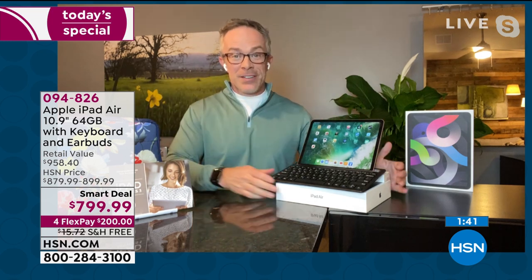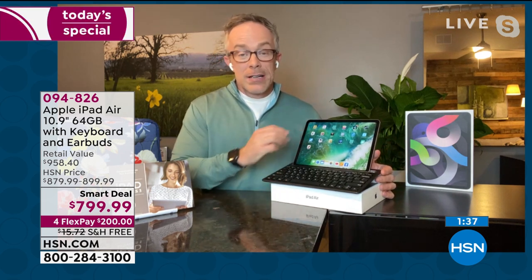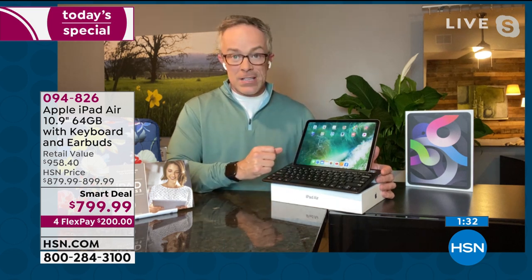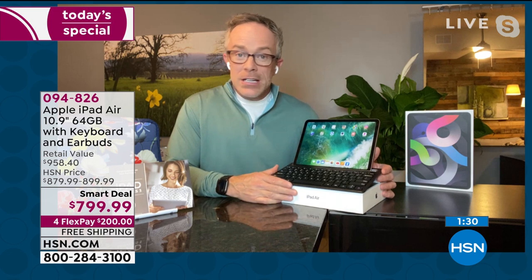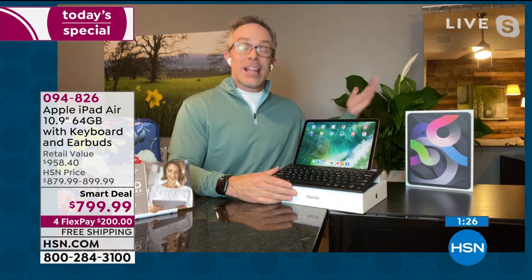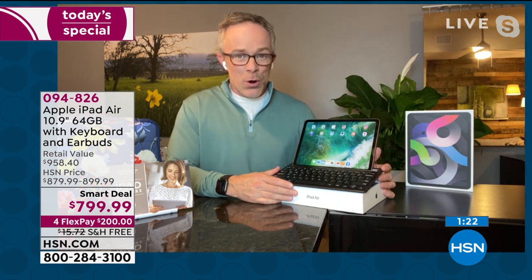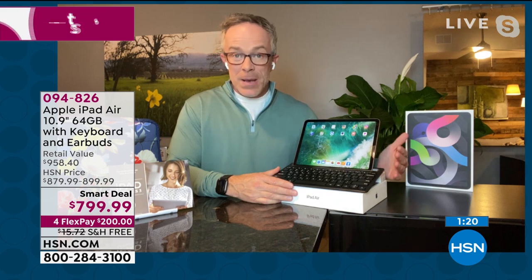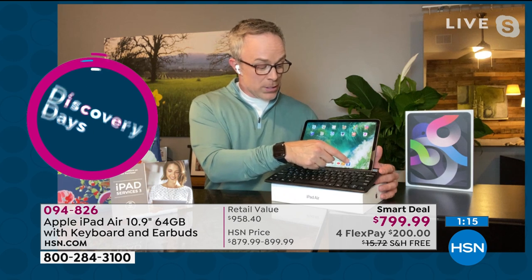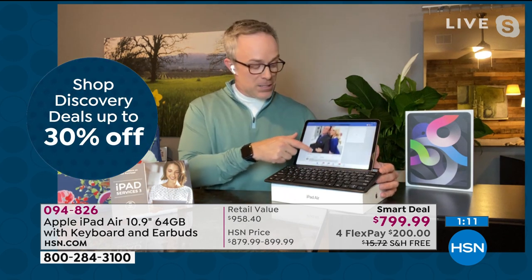You get what Apple delivers, and that's what I'm excited about. It is a treat, but it's something you'll use all the time. You'll find yourself using this completely differently than you originally imagined, because it has the power and potential to grow with you. You're not limited on space — 64 gigabytes of memory — and you're not limited on performance.